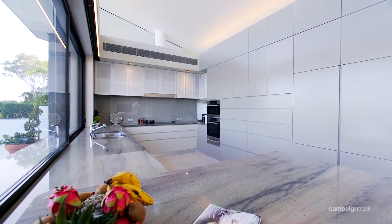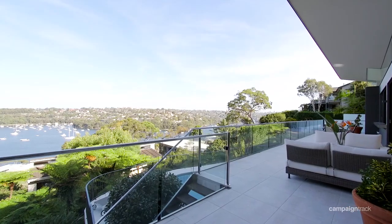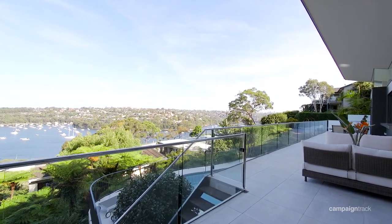Architecturally designed by Tony Freeman, you will find when you come into this home that every conceivable luxury is catered for, in both design and in the fit-out.